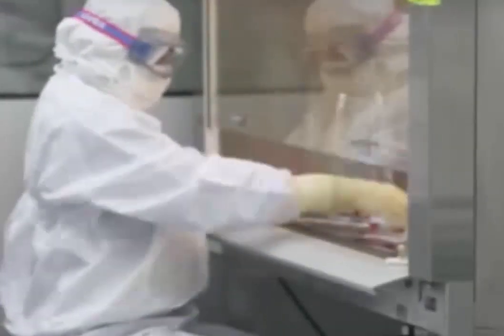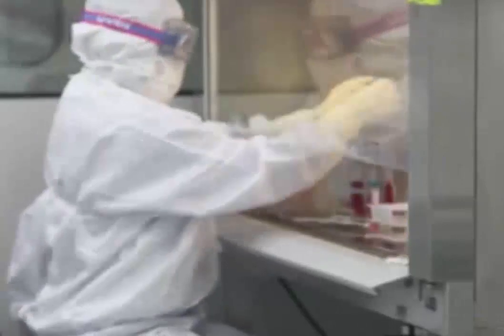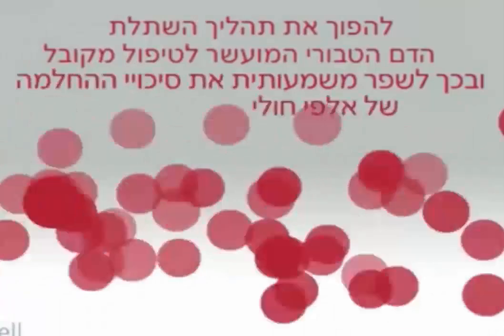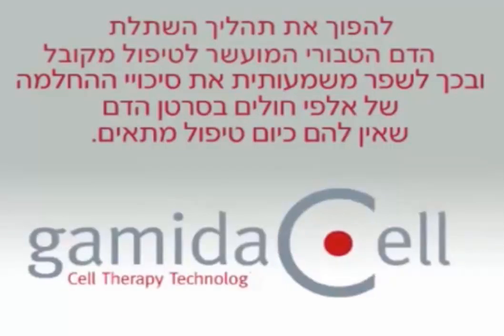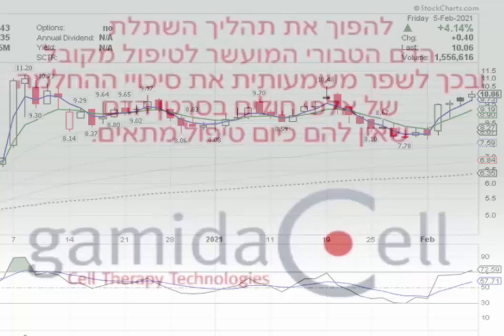Omidubicel is in Phase 3 trials in patients with high-risk hematologic malignancies, as well as in a Phase 1/2 clinical trial in patients with severe aplastic anemia. Taking a close look at a stock chart of Gameta Cell Limited,